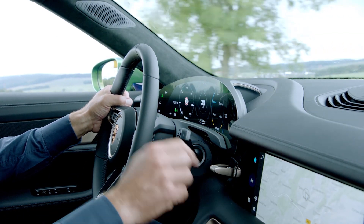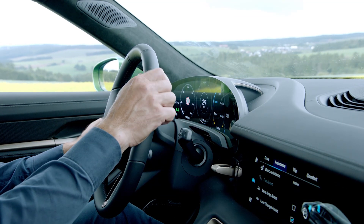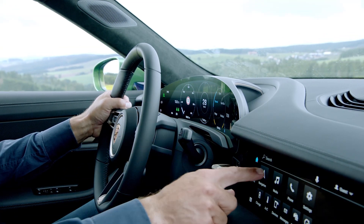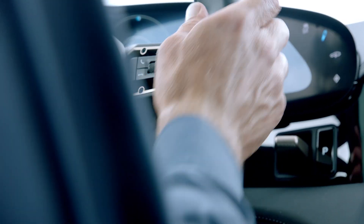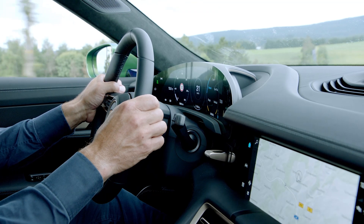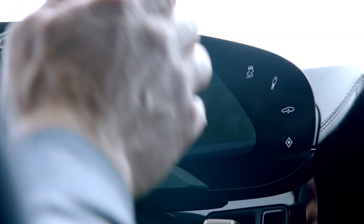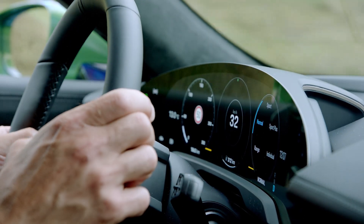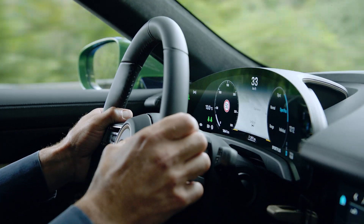There are changes to the braking system of the Taycan 4S compared to the Turbo and Turbo S. The Taycan 4S has six-piston fixed-caliper brakes on the front axle with internally vented cast-iron brake discs. The brake disc diameter is 360 mm or 14.2 inches on the front axle and 358 mm or 14.1 inches on the rear axle. Four-piston brakes are used on the rear axle. The brake discs are a little bit smaller than the discs on the Turbo, and Porsche's surface-coated brake technology is not standard.